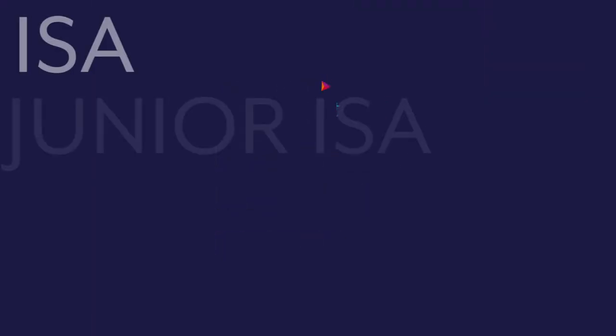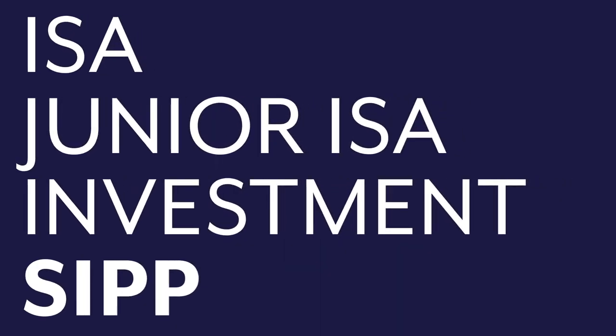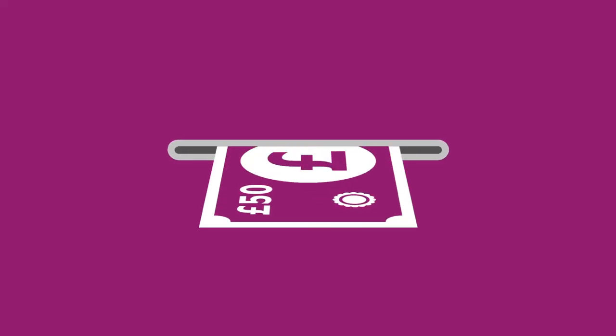Choose your own or consider our ready-made solutions. Simply sign up and choose from a range of accounts: ISA, Junior ISA, Investment Account and SIP. You can also choose from a range of socially responsible funds and get going from as little as £50 a month. Top up or withdraw any time.